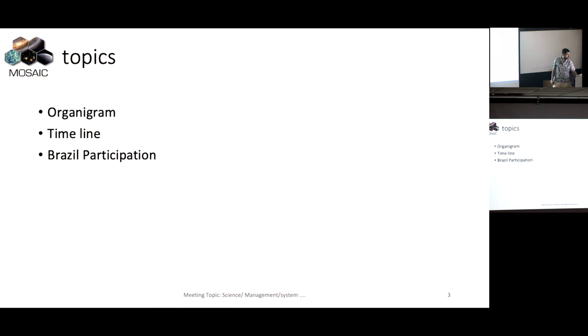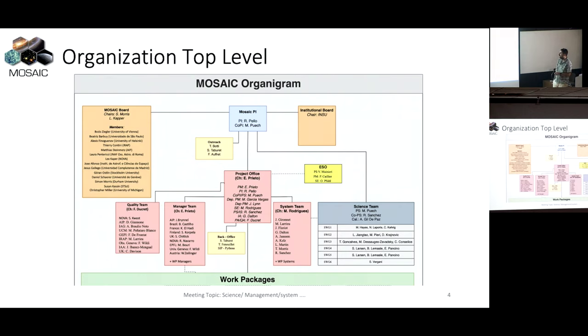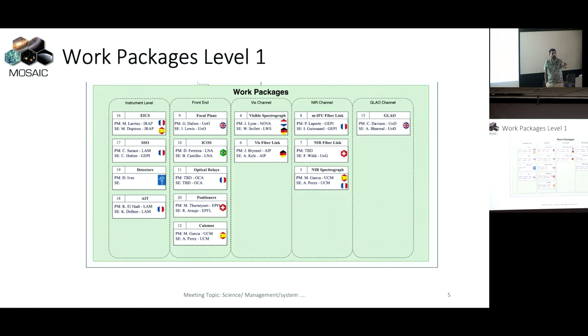Currently we are discussing with ESO how we will implement the rotating system with a platform - and here you can see a man on this platform - so big structure. So now I would go through the organigram, the timeline, and the small focus on the Brazil participation and contribution anticipated. We have the two PI and CoPIs here on the top. We have the two boards here - the MOSAIC board where Beatrice sits as the core of the instrument. The system engineer, the project scientist, the instrument scientist - system engineer Miriam Rodriguez, Ruben Sanchez, the instrument scientist, Gavin Dalton as architect and PI, QA with Frank. The project office has a direct view on this work package.